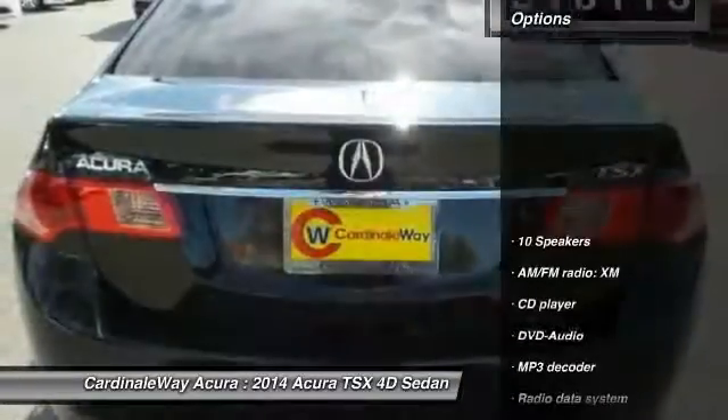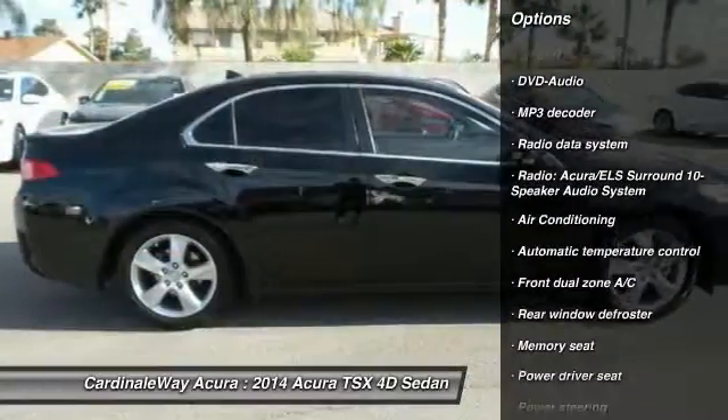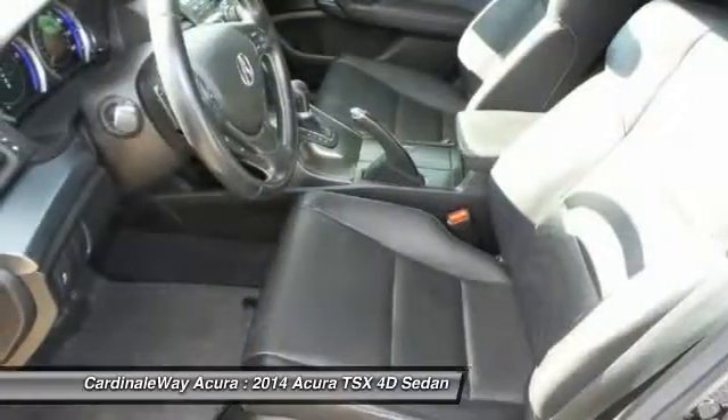Here are some of this vehicle's great options: power passenger seat, traction control, leather wrapped steering wheel, dual airbags, air conditioning, power steering, one owner, four-wheel disc brakes, security system, and power windows.